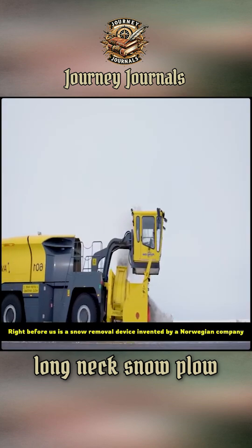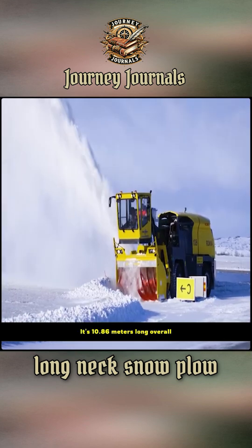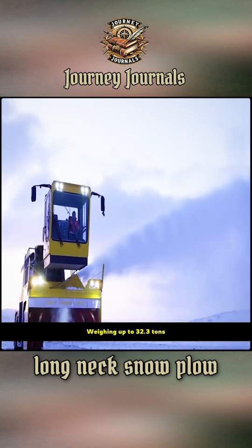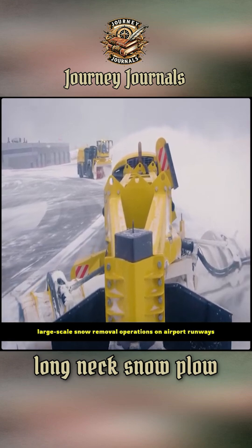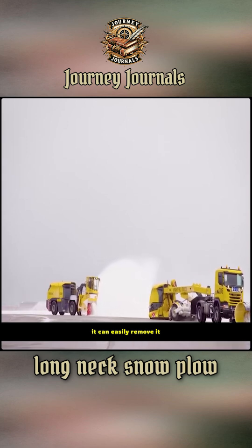Right before us is a snow removal device invented by a Norwegian company. It's 10.86 meters long overall, 3.43 meters wide, weighing up to 32.3 tons. Its purpose is specifically for large-scale snow removal operations on airport runways — whether it's 1 centimeter or 2 meters of snow, it can easily remove it.